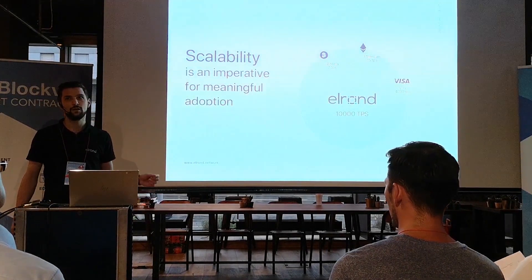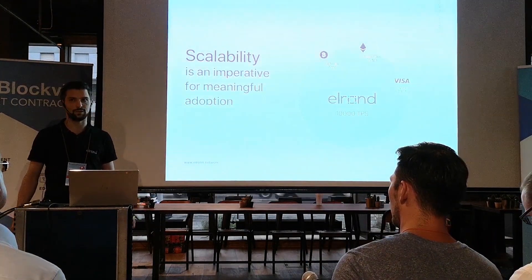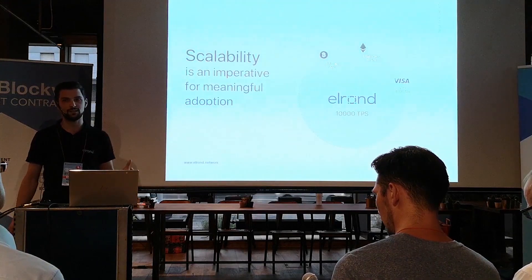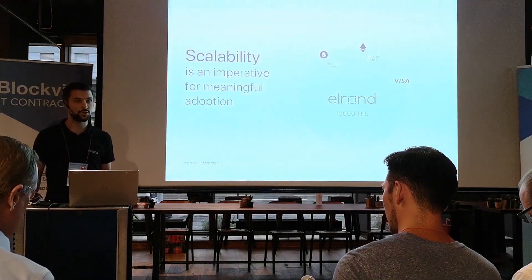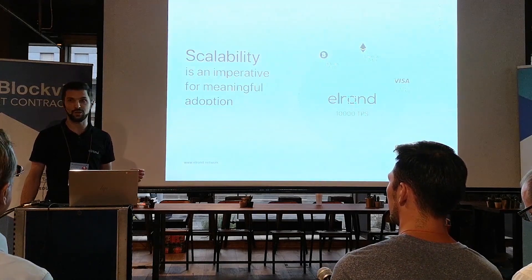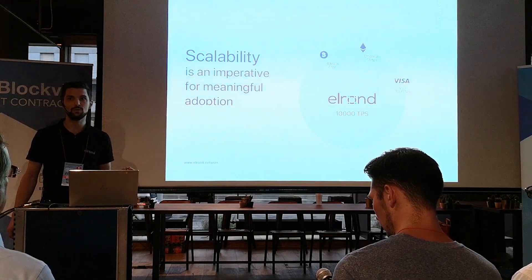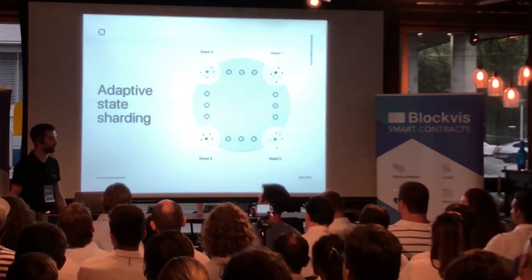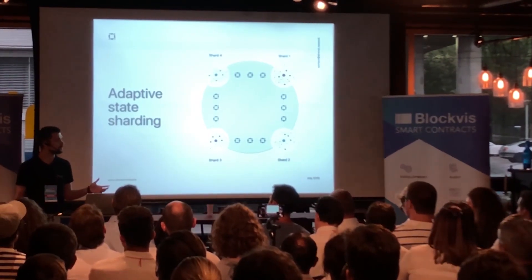Why scalability? I think this is really important in the blockchain space right now. For any meaningful adoption to happen, scalability really needs to be solved, and real-world use cases require far more than the 10 to 12 transactions per second we see in Bitcoin and Ethereum. Once scalability is solved, Elrond will enable new frontiers for decentralized applications to build on.